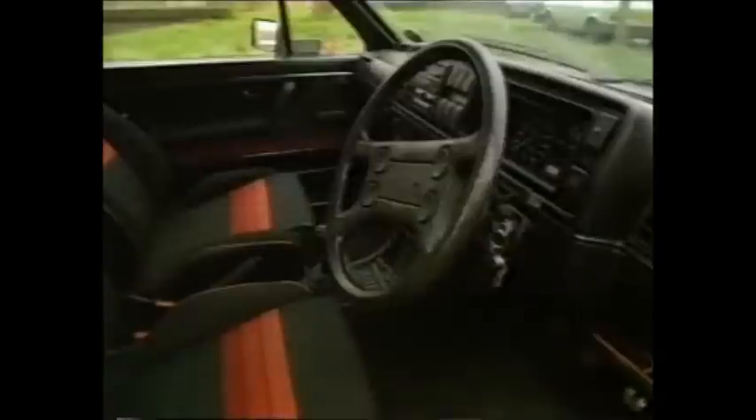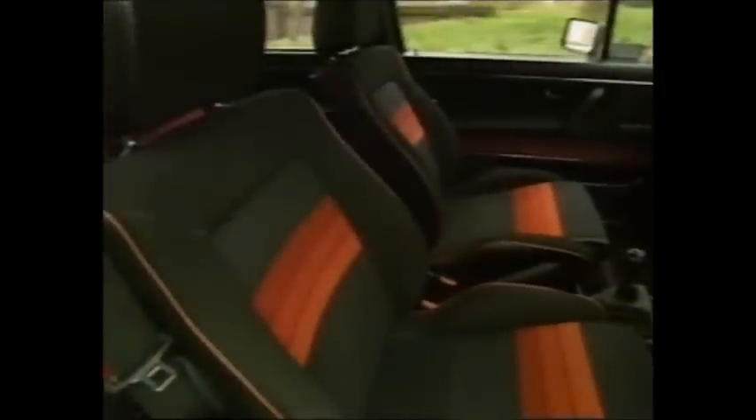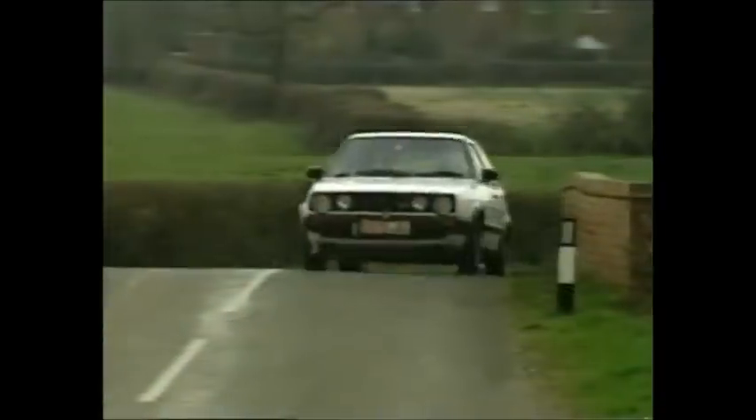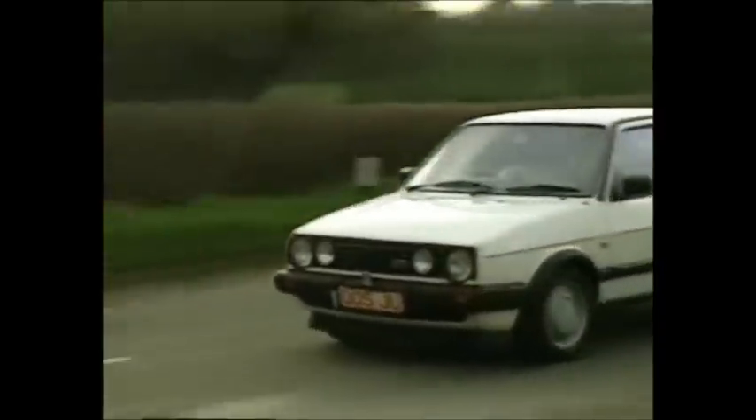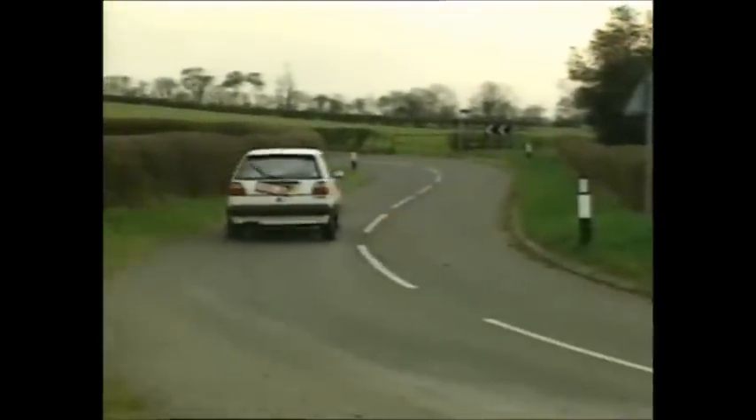Body stripes and alloy P wheels distinguished the earliest Mark IIs, along with what the Germans considered to be a cheerful interior. But amazingly, they still had left-hand drive wipers. By late 1987, the wipers were the right way round. The P wheels, alas, became an option, and side body mouldings appeared too. The interior, however, was a lot less garish.